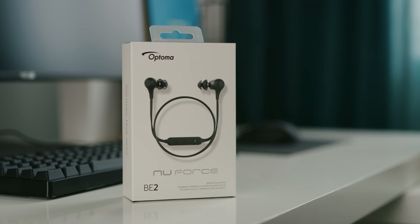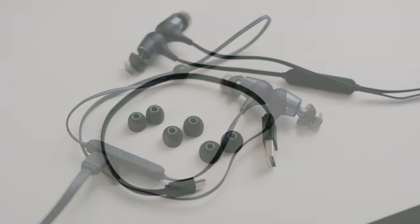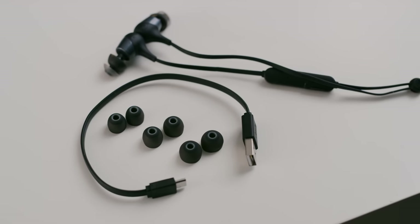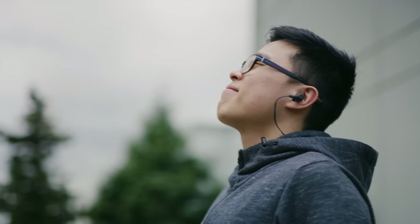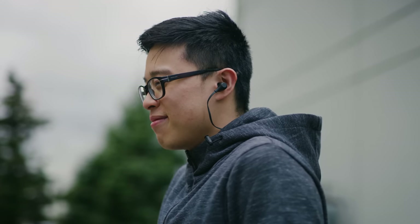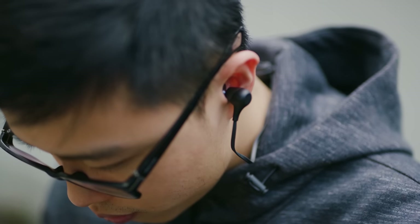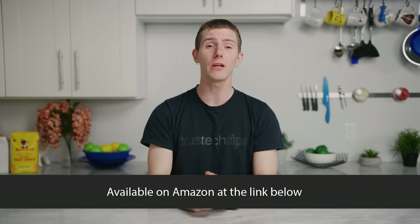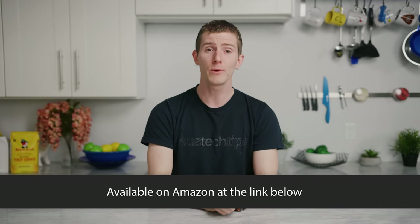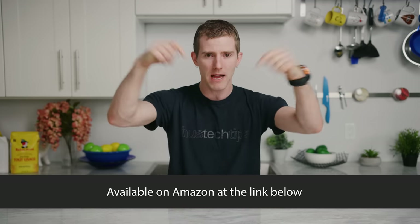Optoma's NuForce BE2 wireless Bluetooth earphones feature up to 10 hours of continuous listening battery life, are IPX5 rated water and weather resistant, crafted with polycarbonate and Kevlar reinforced cables, with a wireless magnetic earbud design for tangle-free listening. They come with SpinFit twin-blade ear tips made from high-quality silicone. The NuForce BE2 is the only model at this price range supporting AAC, ensuring maximum audio quality and Apple device connectivity. Get them now for just $39 US for a limited time at the link below.